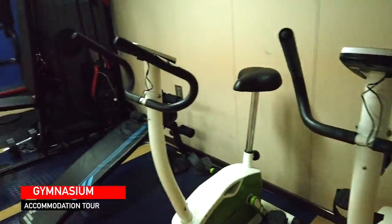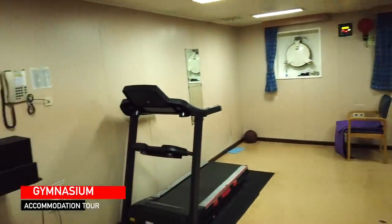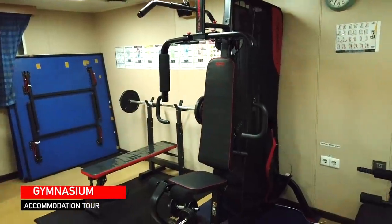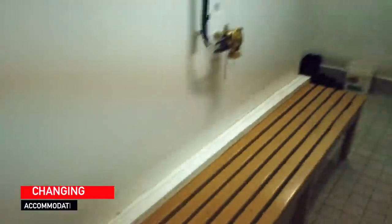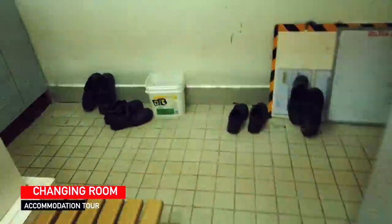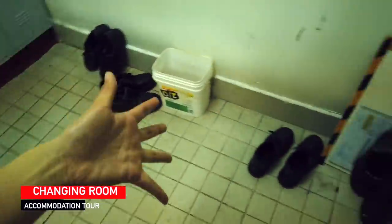So this is our gymnasium. We have only limited gym equipment but this is enough. We have some lockers here, stationary bikes, and some equipment for building our muscles. We have a treadmill here and a speaker. We also have our changing room — this is where we change into our working outfit. Those are our lockers. That is my locker. And there are shoes everywhere.